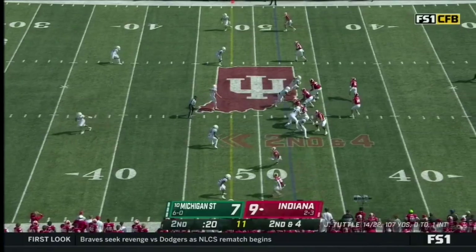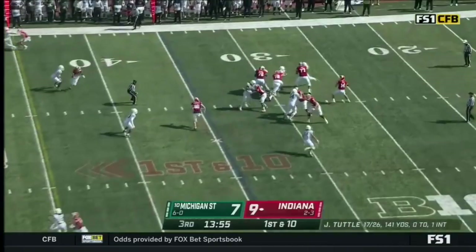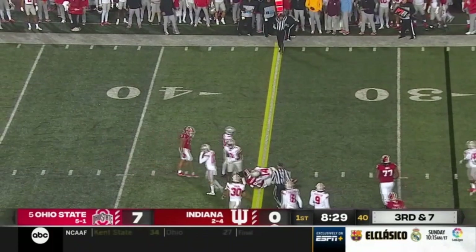Hendershot — tight end screen inside of Michigan State territory. Last year against Michigan State: 200 yards and a couple of touchdowns. Tuttle throws behind — Hendershot, the tight end, is able to make the catch and get to the 40. Tuttle throws and it's in the traffic, but it's caught by Hendershot for a first down.